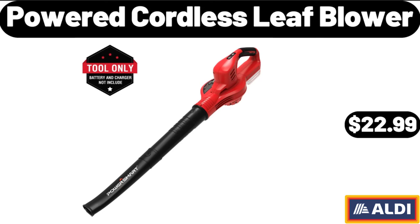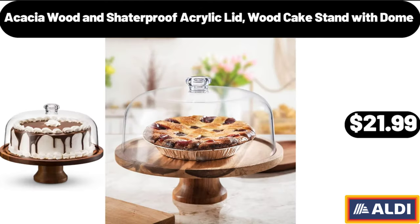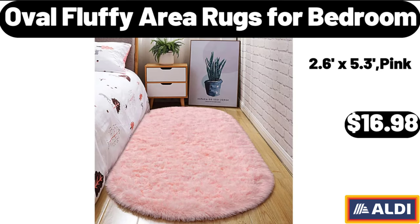Powered cordless leaf blower, $22.99. Acacia wood and shatter-proof acrylic lid wood cake stand with dome, $21.99. Oval fluffy area rugs for bedroom, $16.98.